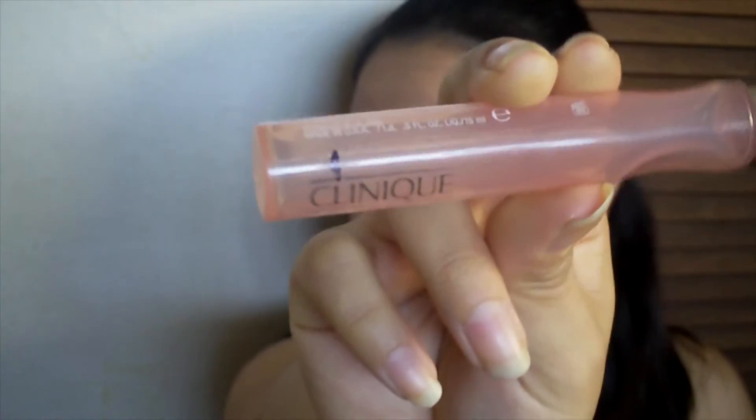Next up is another Project 13x13 product — this is my Clinique All About the Eyes serum. It comes with a rollerball, and I finished it all off. I didn't repurchase it in my Sephora haul, so currently I'm going without an eye cream. I'm going to see if I can last until late October or November, and I'll make a decision about whether to purchase another one then.